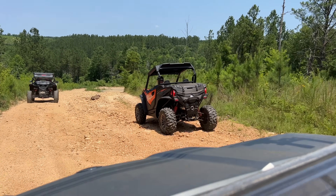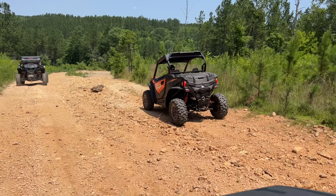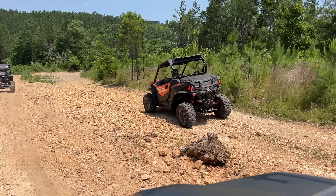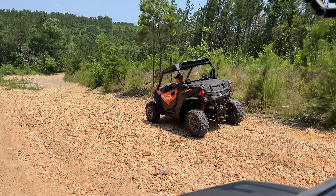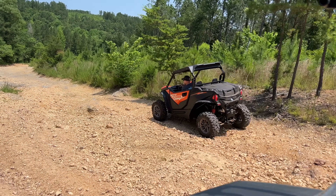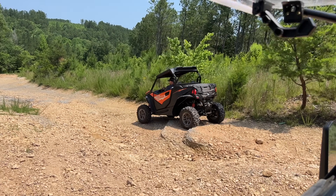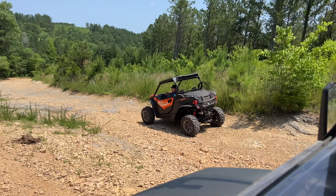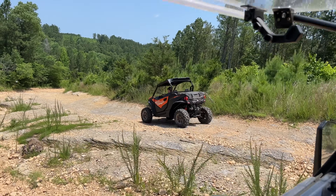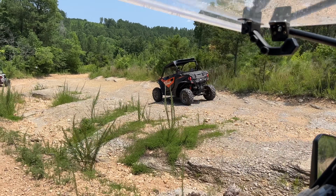That is a 60 inch wide machine. It is completely bone stock, exactly how they come out of the crate. This one came from Main Street Cycle. And Dylan is an owner of a 950 HOEX, so it's going to be interesting to see his thoughts on this new generation Z-Force.